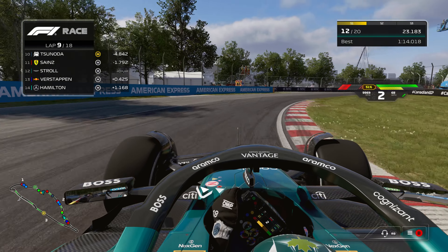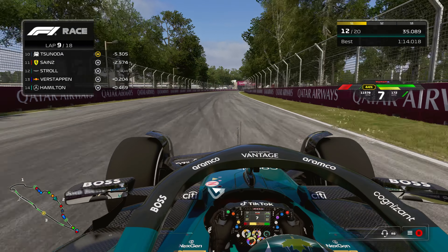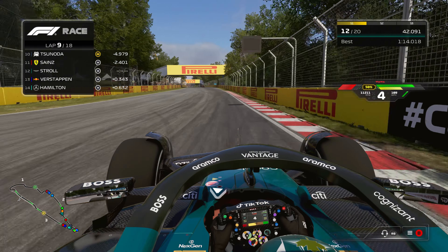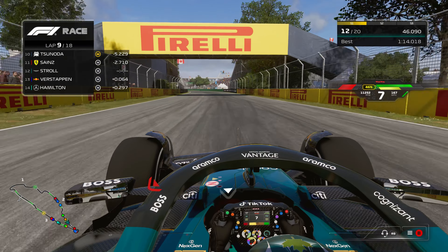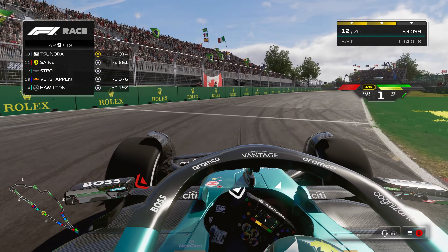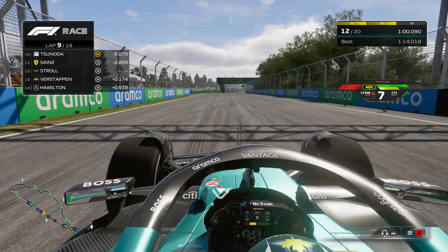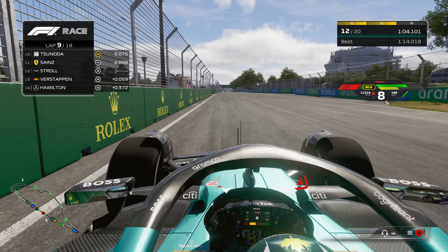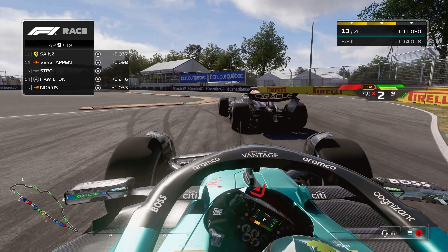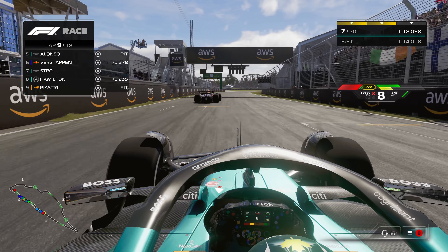Now Verstappen is really hot on our tail, just ready to pass us. Going into a straight, I kind of go to the inside to block him, which sends me a little wide — surprised I didn't get track limits. Verstappen gets a better exit and goes past us for a second, but we send it to the inside and almost make contact, very typical Stroll. We're still ahead, but he's about to get DRS and flies right past us. Then Verstappen cuts a corner — I'm surprised the AI gets away with that.